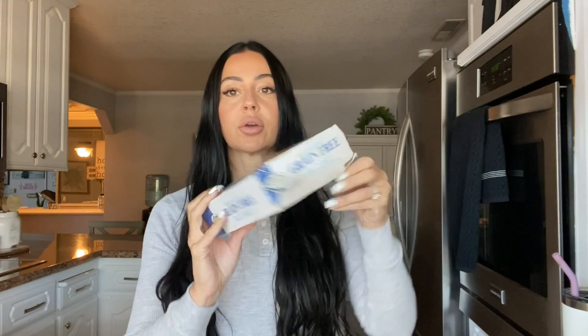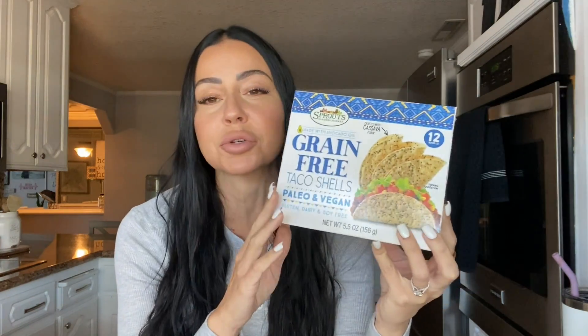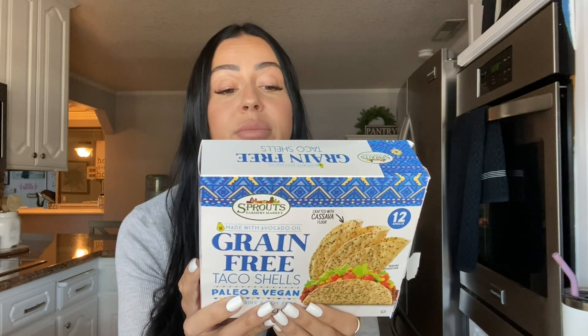Next up are these grain free taco shells. Although these are from Sprouts, Siete does have them as well but they haven't been in stock at my grocery store. This is the Sprouts brand, but look for the Siete version too. It's basically grain free taco shells — excellent macros, more so for low carb or moderate carb, not necessarily keto, because two taco shells is 18 carbs and 130 calories. Such a great and delicious option for Taco Tuesday — put in some ground turkey meat, some cheese or some lettuce and pico de gallo, and you've got yourself really good clean tacos.